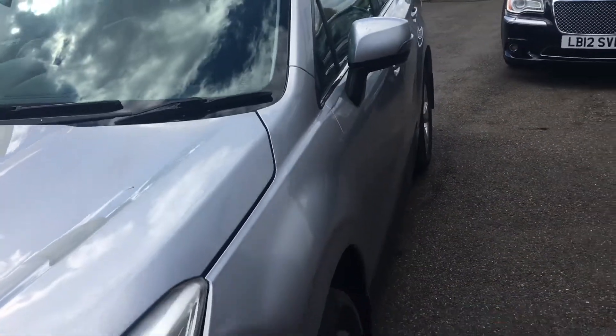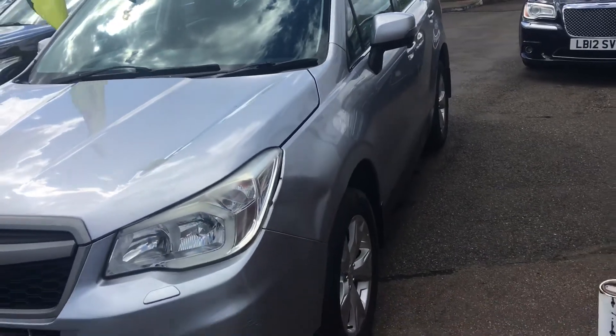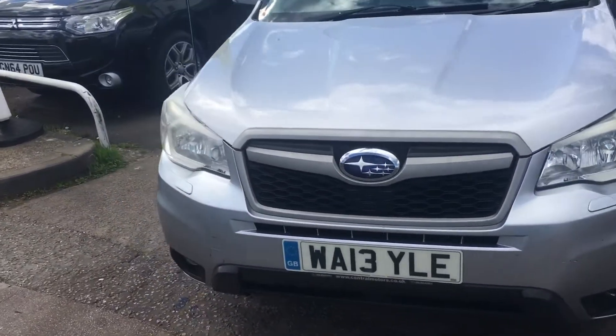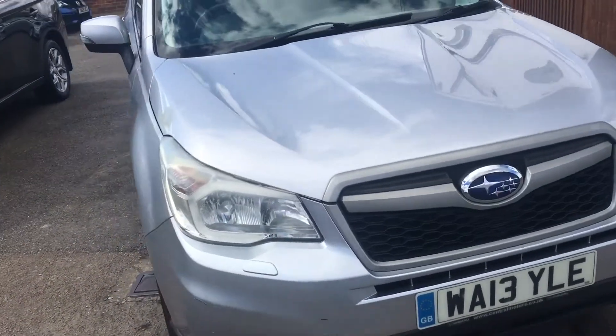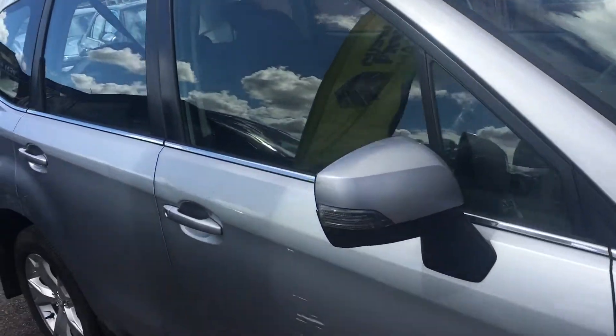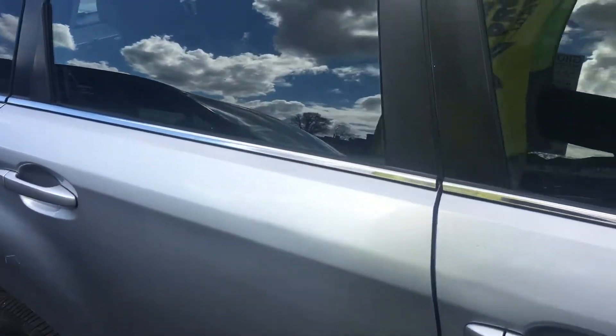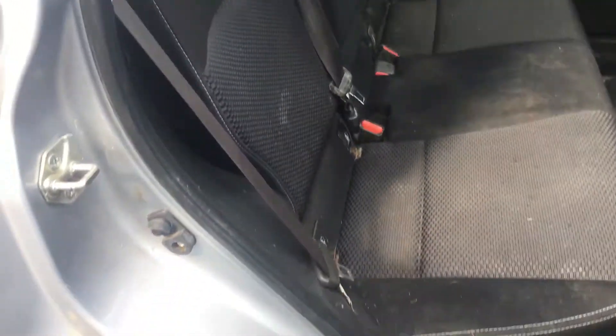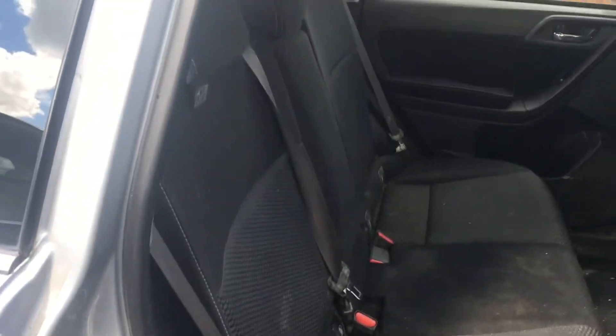There's a cloth interior. I think it's a six-speed manual. There are three owners in total. It has got some service history with it — I believe we've looked after it. It's been a working vehicle, but not too much wear.